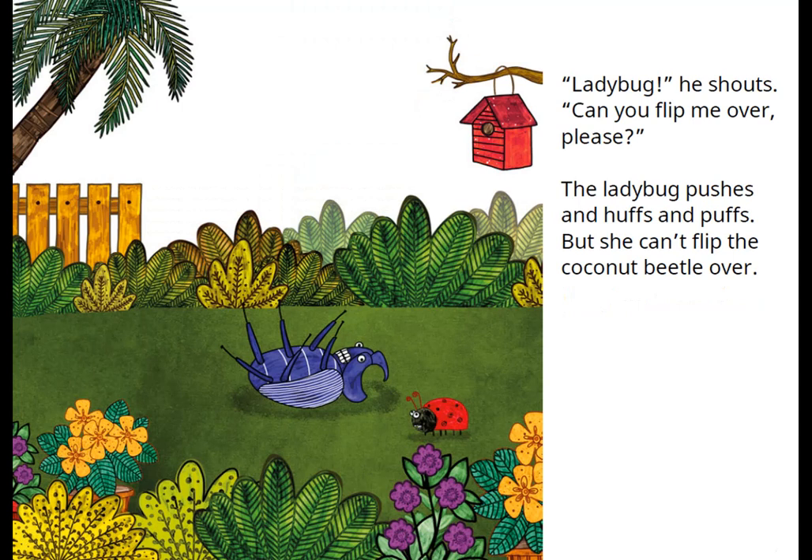Ladybug! he shouts. Can you flip me over please? The ladybug pushes and huffs and puffs but she can't flip the coconut beetle over.